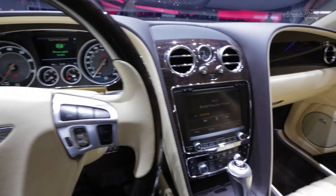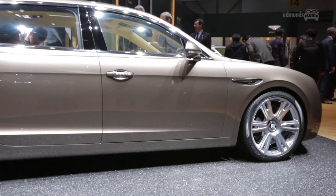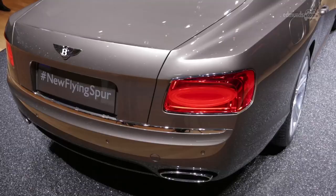Bentley's determined to establish the Flying Spur as a model in its own right, so they've dropped the Continental from its name tag. But it will continue to sit alongside the Continental GT and GTC as the Bentley for those who are rich, but not quite that rich. It will cost $200,500, and it goes on sale this summer.